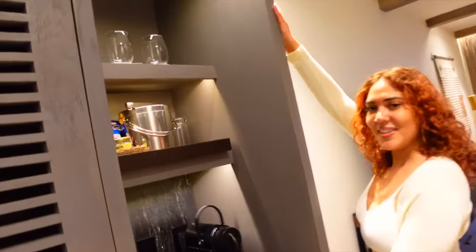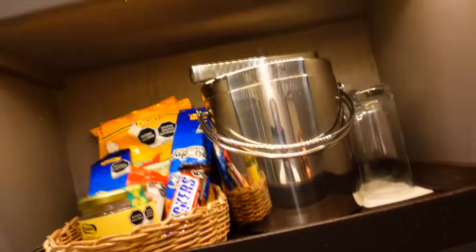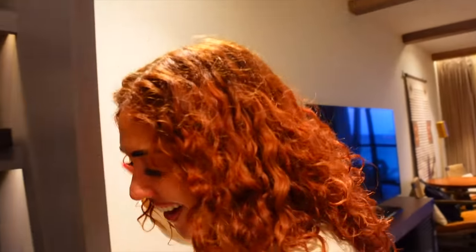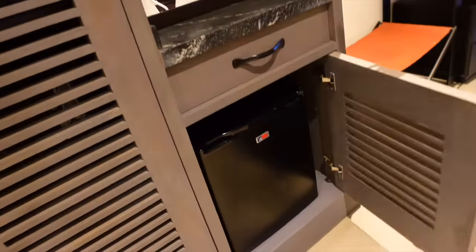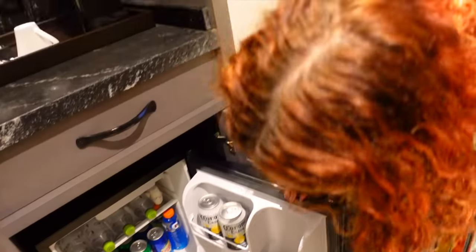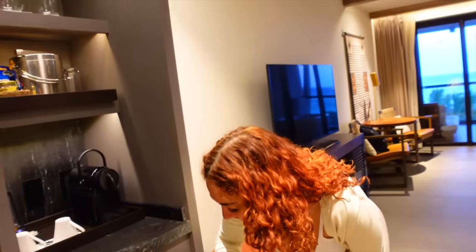Moving on — here's our little mini bar, you'll find me here a lot. They gave us complimentary snacks that they'll refill every day, coffee, and a refrigerator. When I first walked in I thought those were little chocolates! They have Cervecita de Mexico in there. Isaiah is definitely gonna drink all these, because your girl does not drink beer.